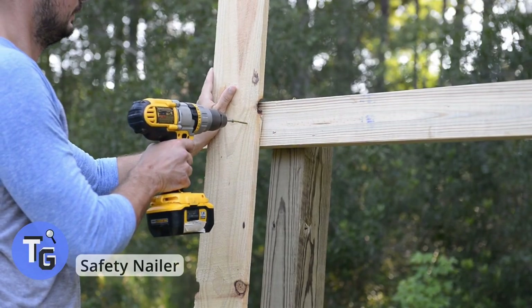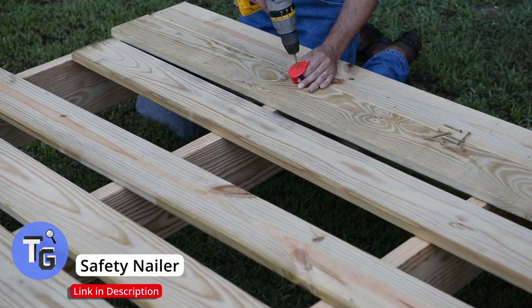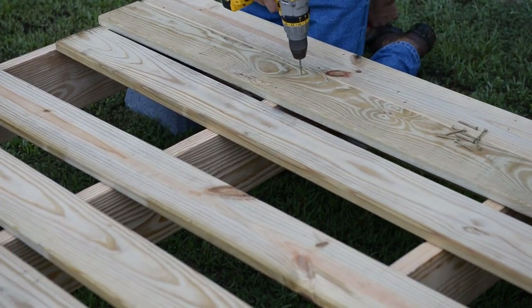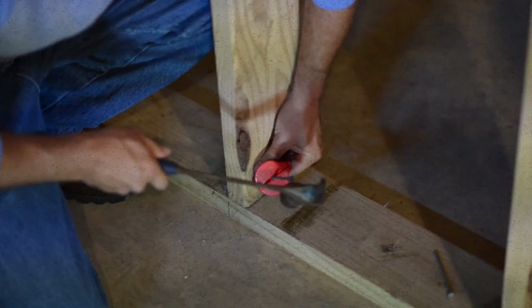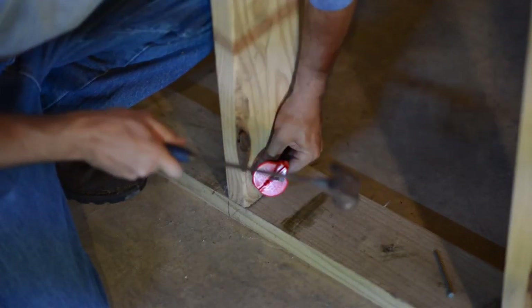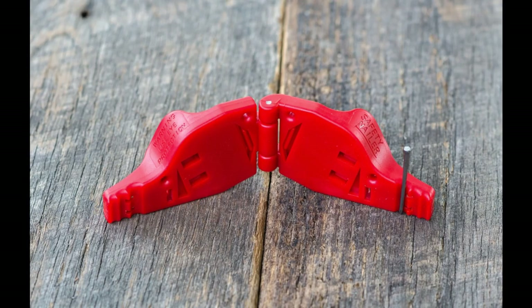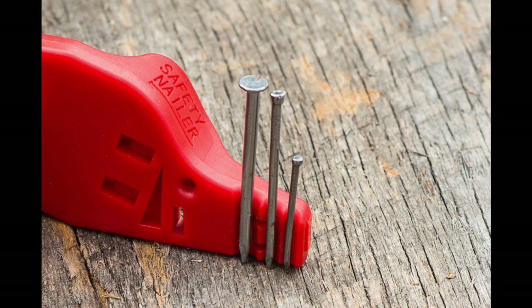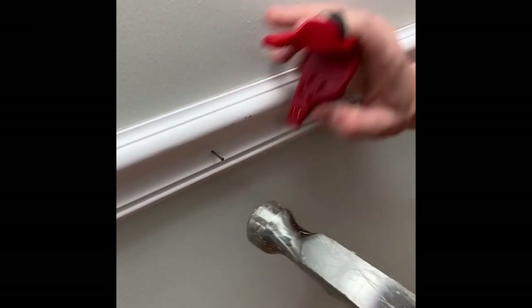How many times have you accidentally hit your nail while hammering? Well now you don't have to worry about that anymore with this cool tech gadget — the safety nailer. Simply slip the safety nailer onto your fingers, hold the nail with it, and hammer. You will never accidentally hammer your fingers with this safety nailer. Keep your fingers safe and non-smooshed. Click on the link below found in the description to buy this today.